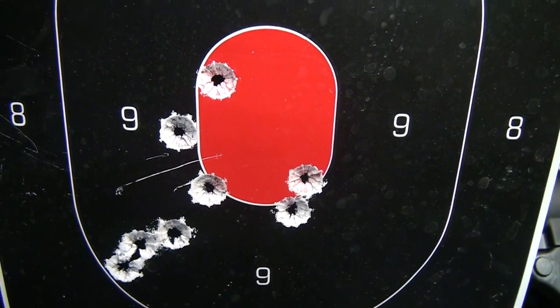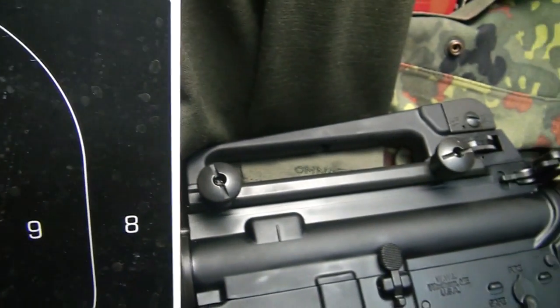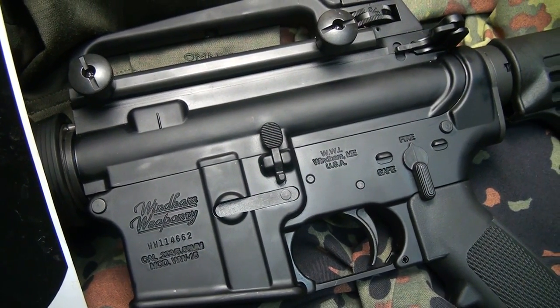Because of the quality and the tight tolerances, you get really good accuracy at 100 yards with open sights. The MPC also does very well with rapid fire.